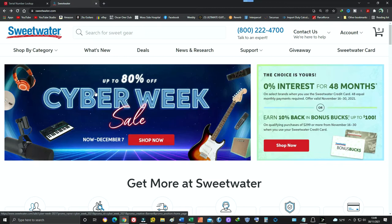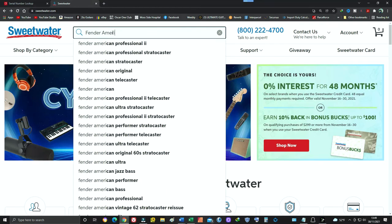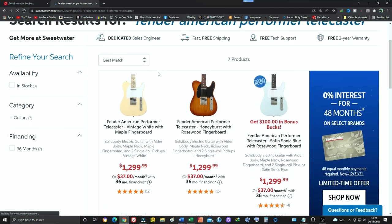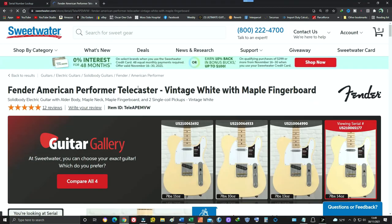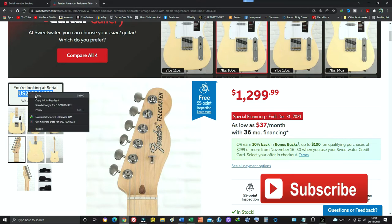The best way to check this out is to take a quick look at the Fender serial number lookup system on the Fender website, and also get serial numbers from a couple of guitars. So here we are on the Sweetwater.com website. If you're looking for a certain model — say a Fender American Performer Telecaster — and they have multiple versions of the guitar, they will show you pictures of each one. There we've got the serial number for this guitar: it's US, made in the USA, 2021, and then it has the seven-digit unit identifier number.